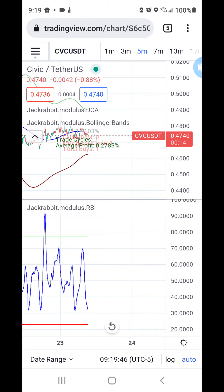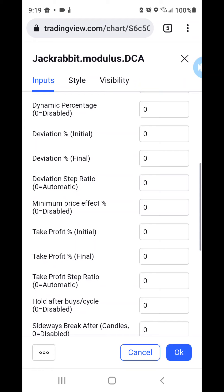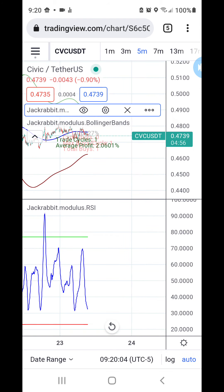Now if you do use a flat take profit, you will have to set the take profit within the DCA module. As you can see, with very little changes this can do quite well on a wide range of options. But like I said, you're not going to bring home the killer percentages with a flat take profit.